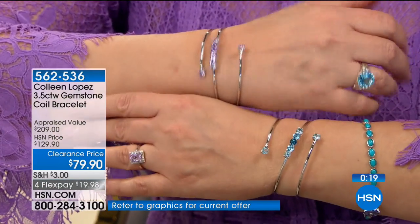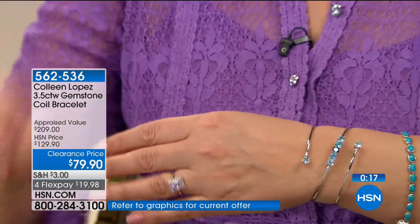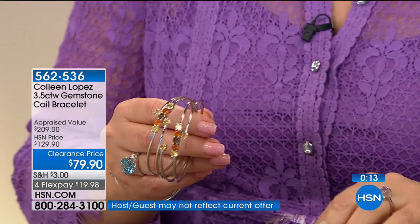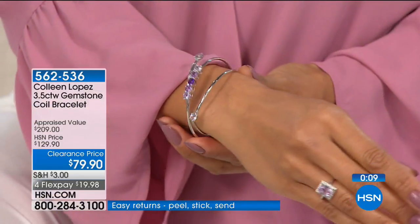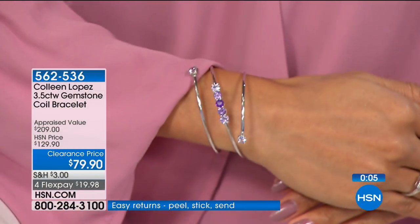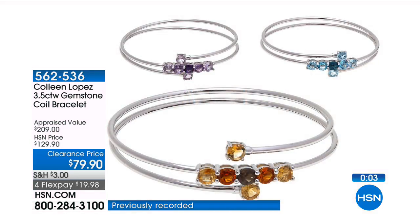I think they're brilliant. It's an easy bracelet to wear and it definitely is a modern take on a layered look. That's item 562-536 — amethyst, blue topaz, or citrine are the three choices. It definitely is a one-size-fits-most; it will fit anywhere from a six all the way up to an eight-and-a-half-inch wrist. So there's a lot of versatility involved with this piece. If you're ordering it, thank you very much.